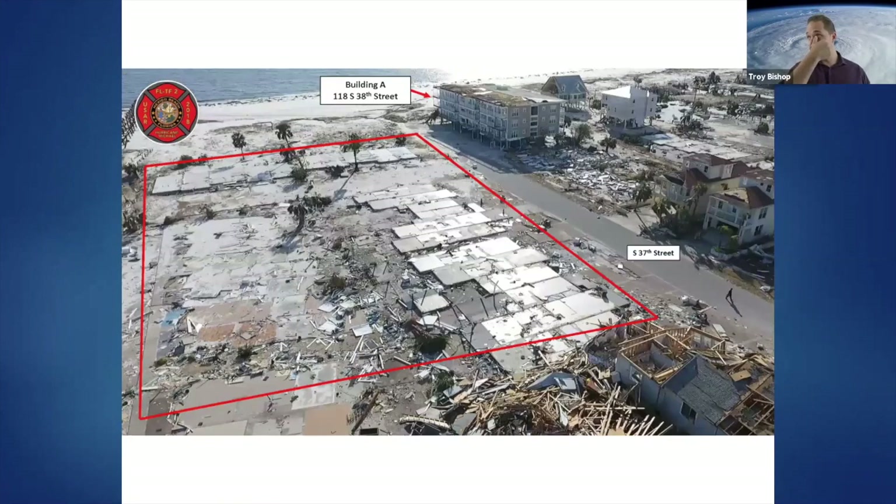This is the aftermath. Building A is in the top right and has its own problems, but all of those homes are gone due to the forces of the hurricane, the storm surge, and the hurricane wind.